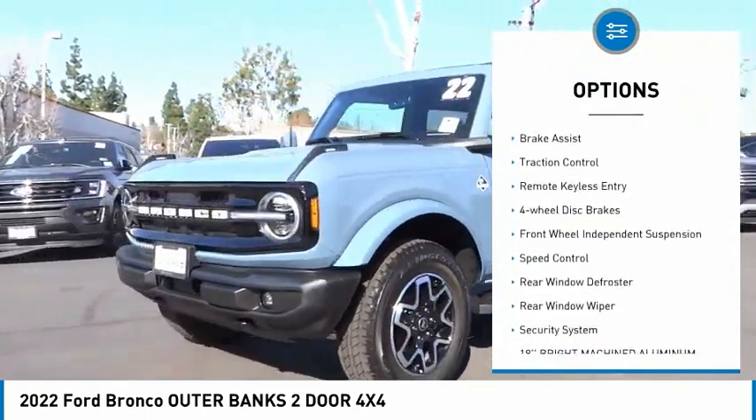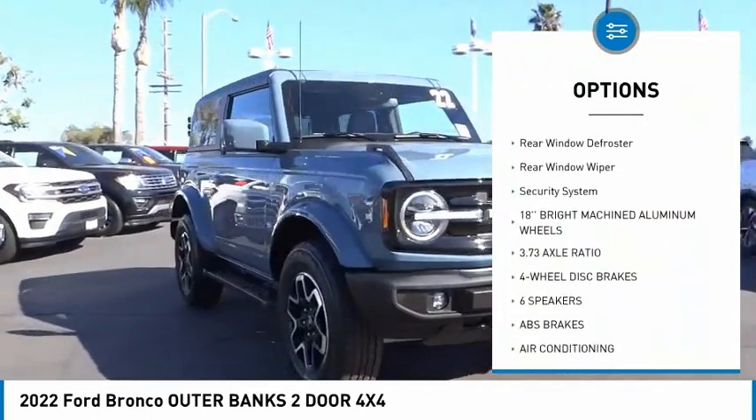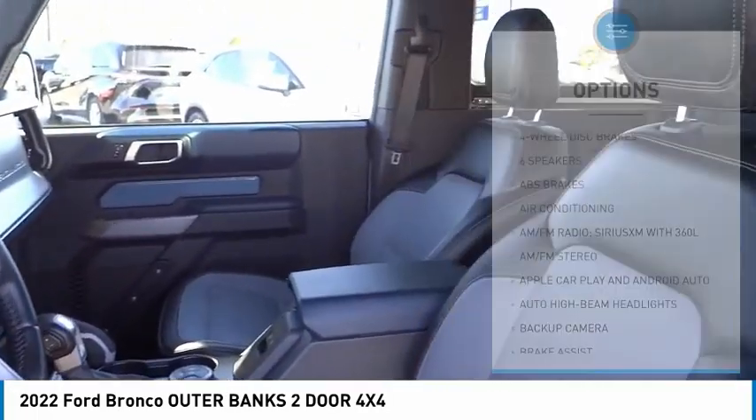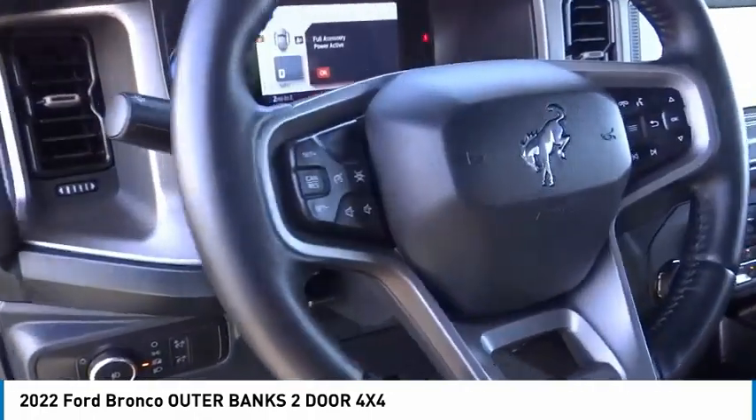Electronic stability control, brake assist, traction control, remote keyless entry, four-wheel disc brakes, front wheel independent suspension, speed control, rear window defroster, rear window wiper, and security system.